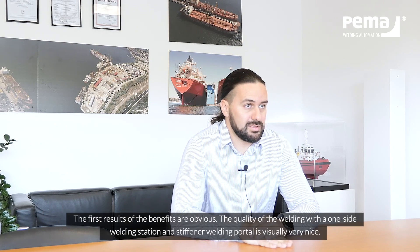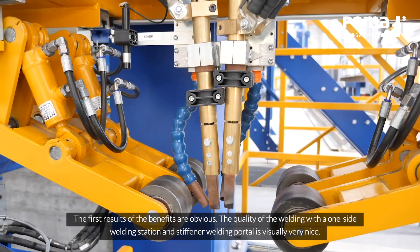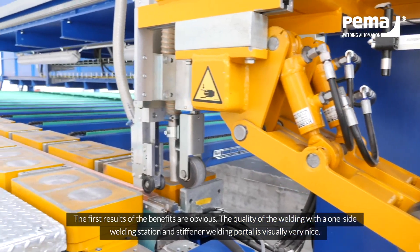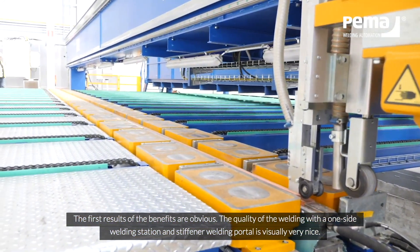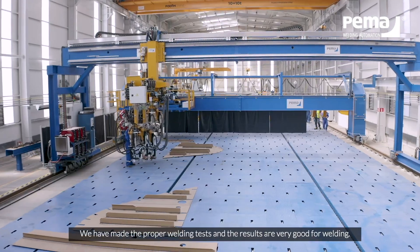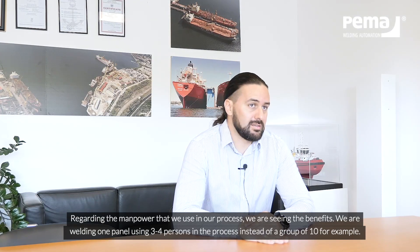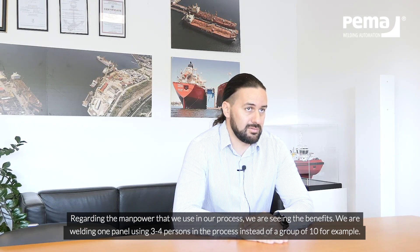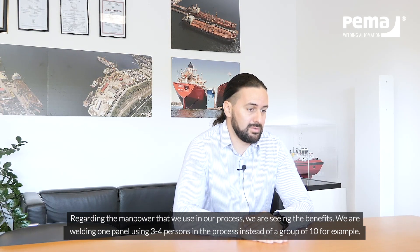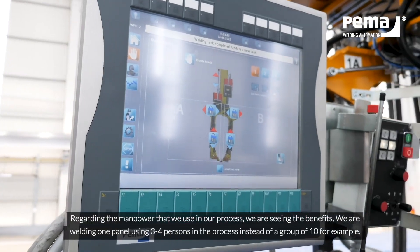The first and most obvious benefit is the quality. The quality of the welding at the one-side welding station and the stiffener welding portal are visually very nice, and we have made the proper tests — the results are really good. Regarding manpower, we are seeing the benefits: for welding one panel we are using three to four people instead of a group of ten, for example.